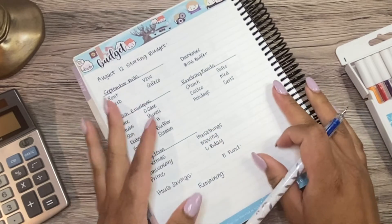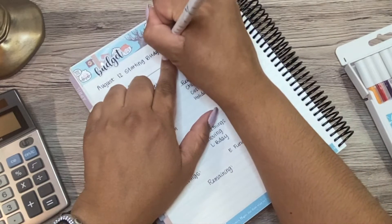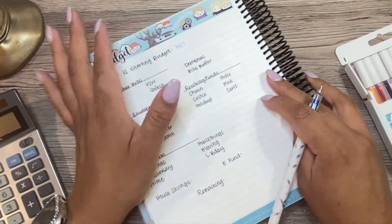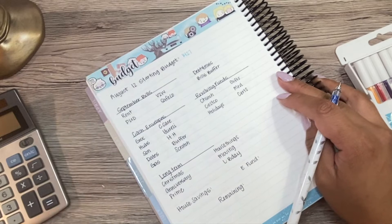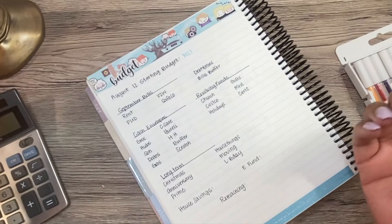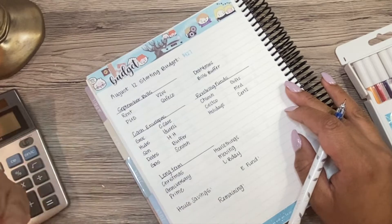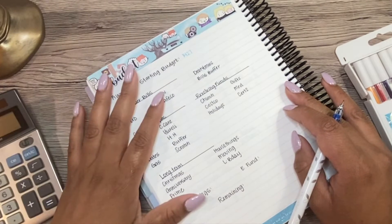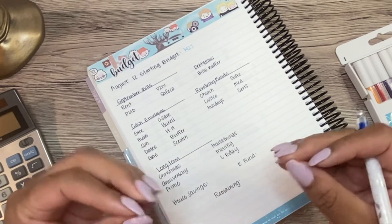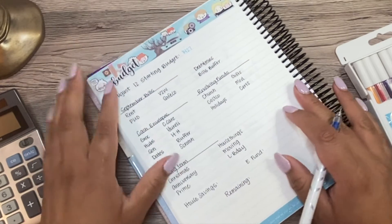Alright, so we do a zero-based budget. My husband and I, we are married, we combine everything. That's just how we choose to do our budget and our finances, because we're married, we combine everything. What's his is mine and what's mine is mine — just kidding. But we have talked about our goals, we agree on all those, and we trust each other. So we're both focused on those goals, so we combine everything.